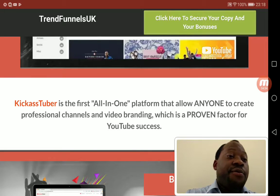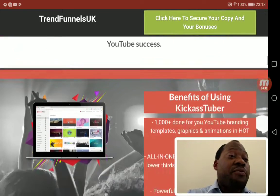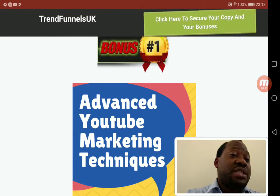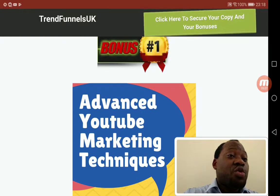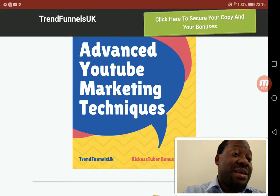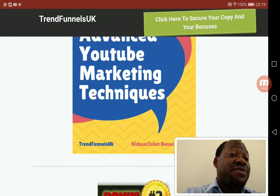YouTube is now very competitive, and any video you put up these days is hard to rank. So I've come up with some very good bonuses. My first bonus is Advanced YouTube Marketing Techniques — this was done by Tai Lopez, so you'll really want to have this. It gives you a lot of techniques you need to use these days.